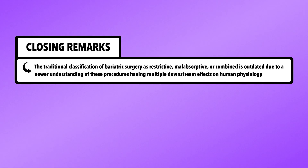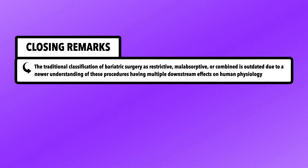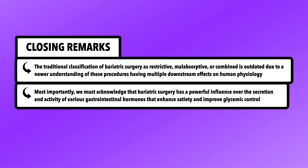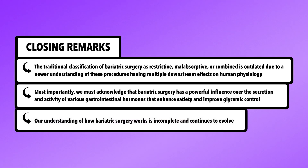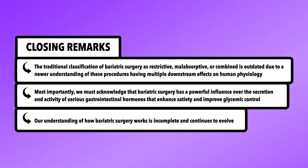In summary, the traditional classification of bariatric surgery as restrictive, malabsorptive, or combined is outdated due to a newer understanding of these procedures having multiple downstream effects on human physiology. Most importantly, we must acknowledge that bariatric surgery has a powerful influence over the secretion and activity of various gastrointestinal hormones that enhance satiety and improve glycemic control. Still, our understanding of how bariatric surgery works is incomplete and continues to evolve. In the next video, I'm going to explore how bariatric surgery affects micronutrient absorption and what we can do as clinicians to combat it.